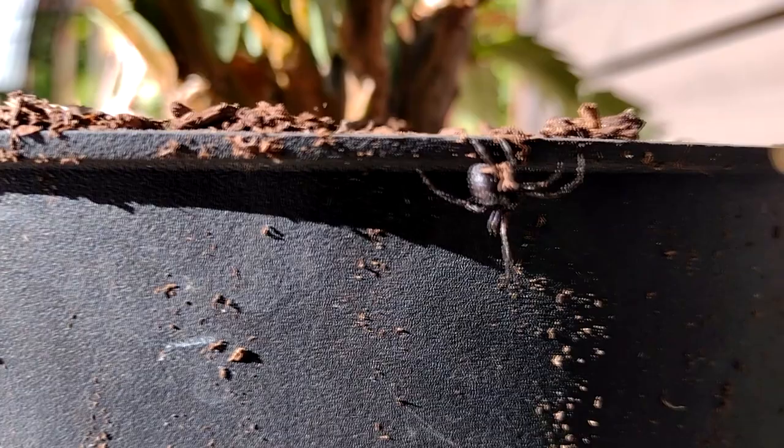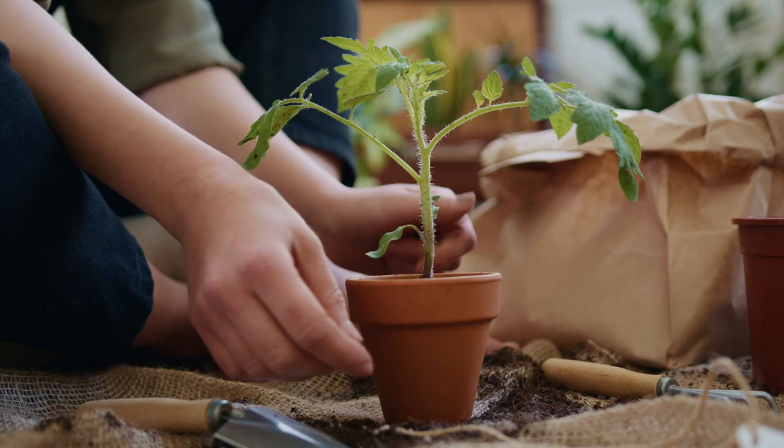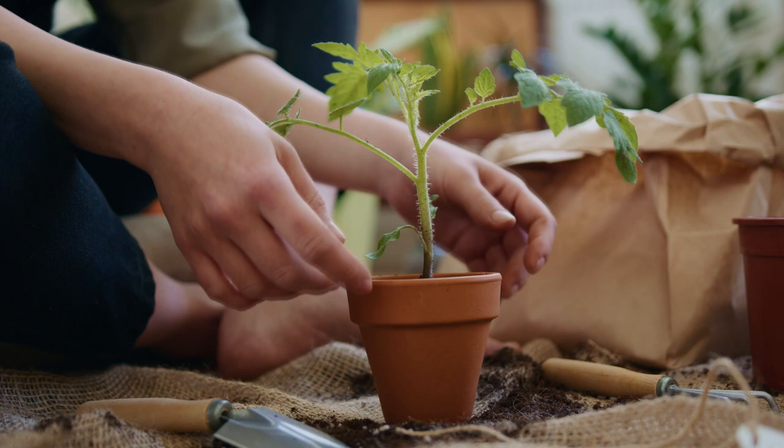Although common house spiders have a cosmopolitan distribution, they're believed to have originated in South America. It's likely they traveled the world on native plant species sent around the globe by humans, so now the spiders live just about everywhere. It's not always easy to tell a common house spider from their family members, which is part of why we decided to showcase the entire family in this video.